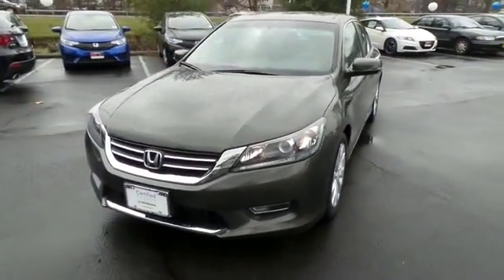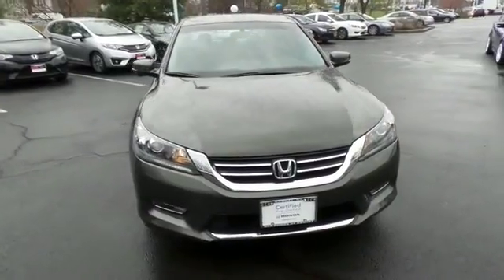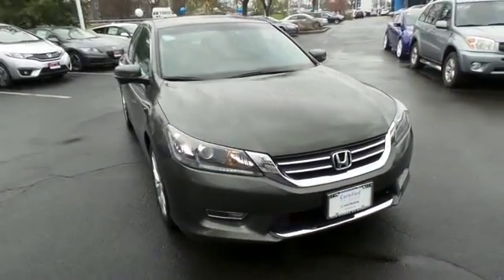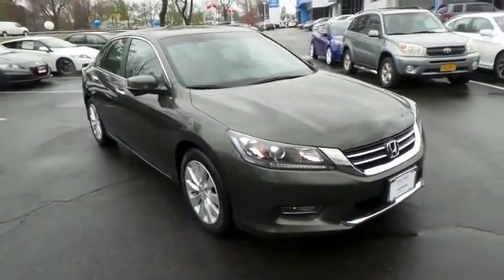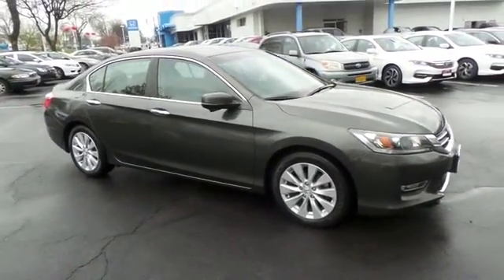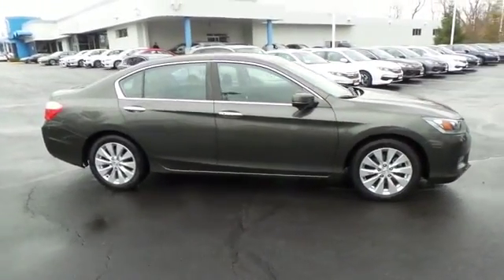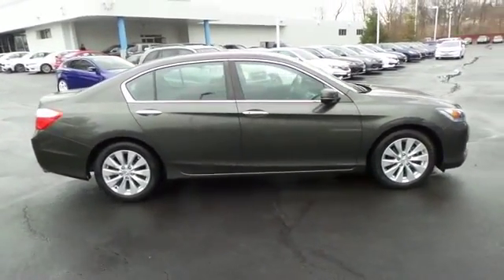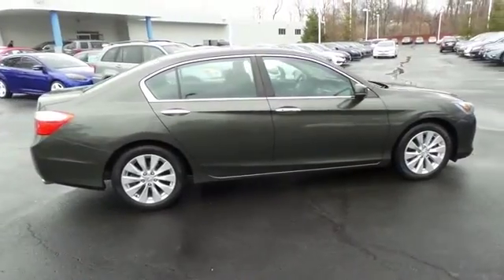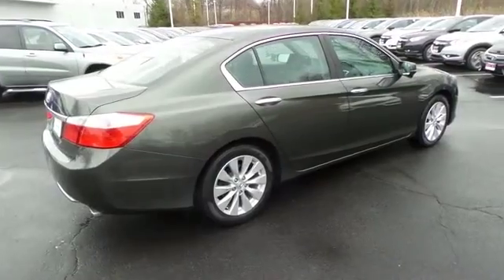Here we're viewing a gorgeous low-mileage 2013 certified pre-owned Honda Accord EX sedan, finished in hematite metallic paint with black cloth seats, powered by a 2.4-liter i-VTEC 4-cylinder engine and a CVT transmission. Equipped with a power moonroof, 17-inch alloy wheels, and fog lights.